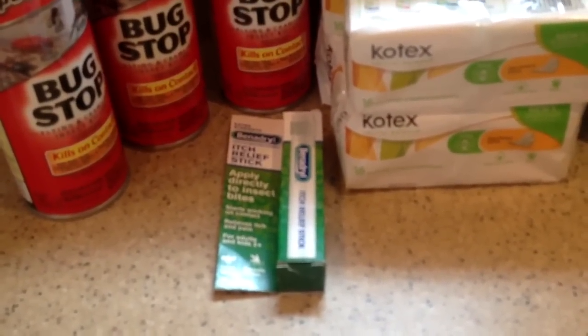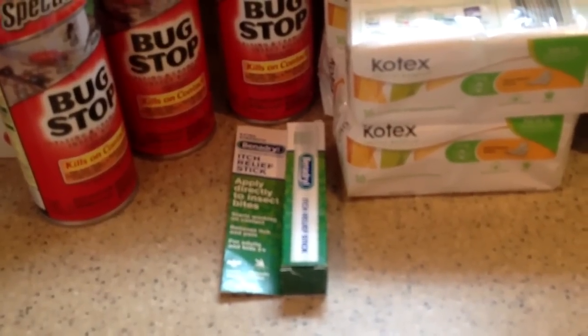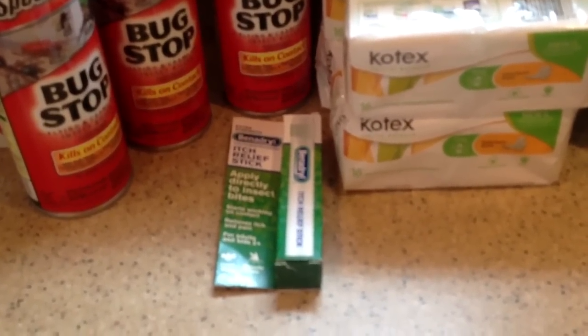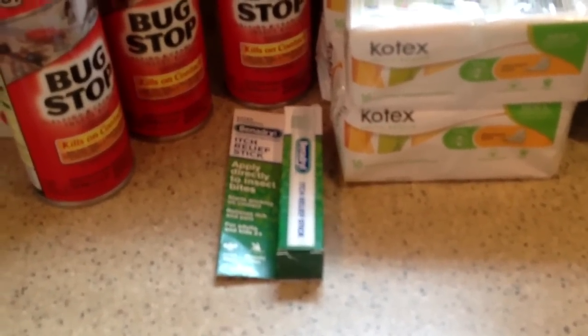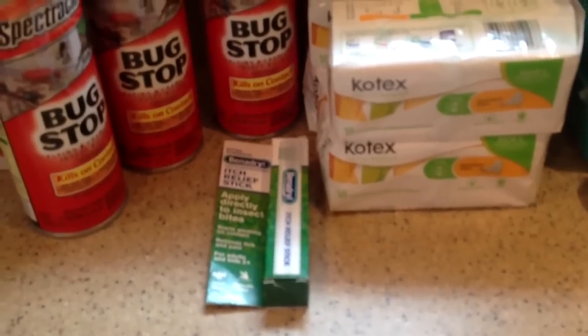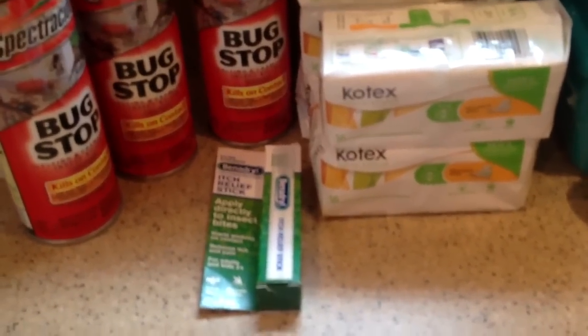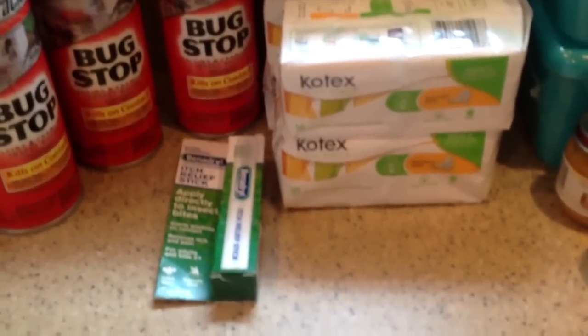The Benadryl itch stick was $2.38. It had a manufacturer's coupon — I think from principalcoupons.com or the Benadryl site — which was $1.00 off, so that made this $1.38, which I absolutely need today. My husband went out to some charity event for motorcycles and he must have come in here with a ton of mosquitoes. I am eating up, so I'm definitely going to be using that today.